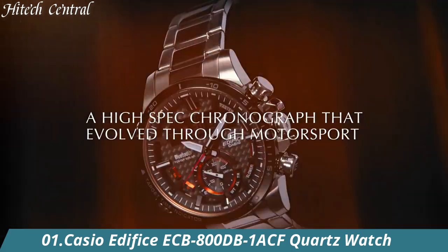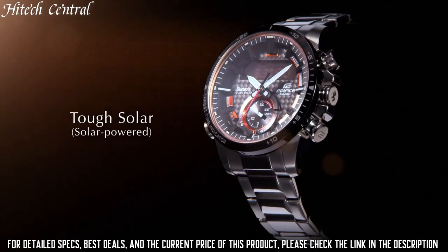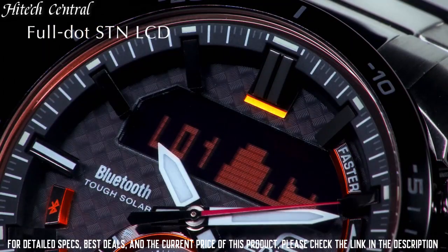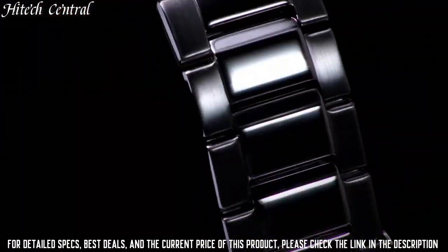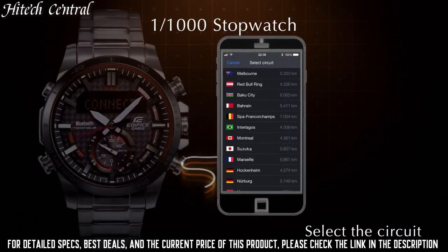Number 1. Casio Edifice ECB-800DB-1ACF Quartz Watch. Dial Type: Analog-Digital. Luminescent Double LED Light. Quartz Movement. Scratch-Resistant Mineral Crystal. Solid Case Back. Round Case Shape. Case Size: 53.5x53.5x49.2mm. Fold-Over Clasp with Safety Release. Water-Resistant at 100m (330 feet). Functions: Chronograph, Minute, Second, Solar Powered, World Time, Mobile Link via Bluetooth, Dual Time, 1/1000th Second Stopwatch, Full Auto Calendar to Year 2099, 5 Multi-Function Alarms with Daily One-Time Schedule. Edifice Series.